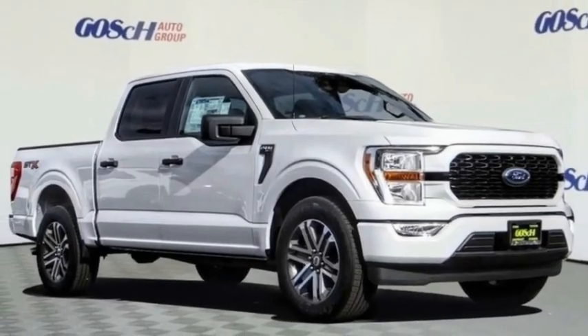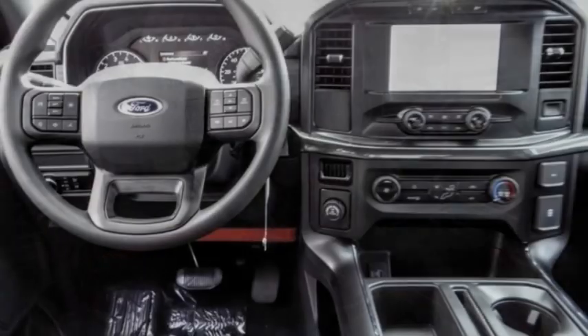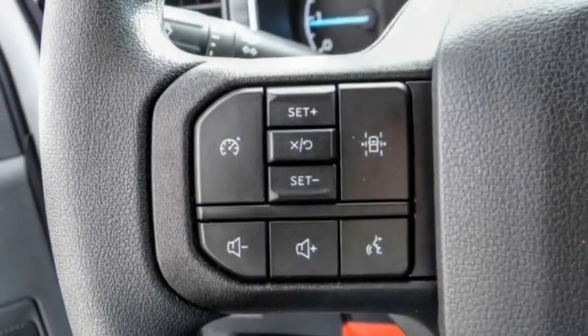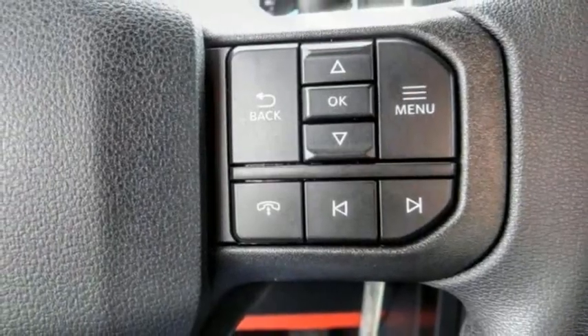Stop by and take a look at the 2021 F-150. A Ford F-150 knows how to handle any situation. It's built to follow orders, no whining, and is priced below $45,000.